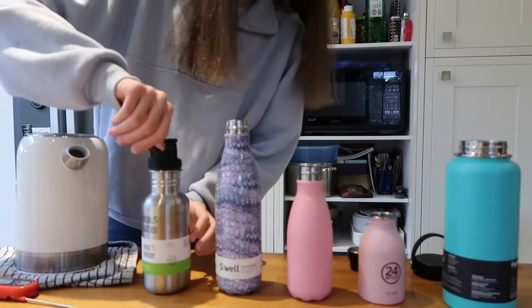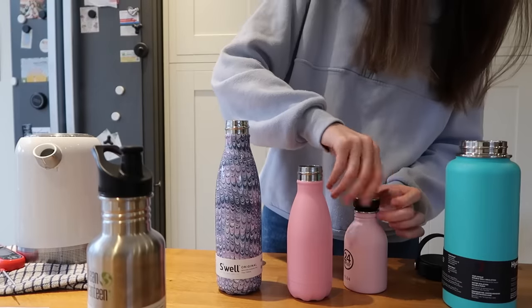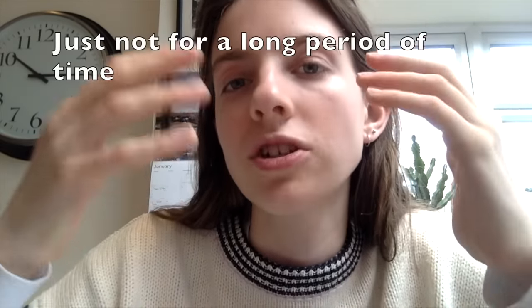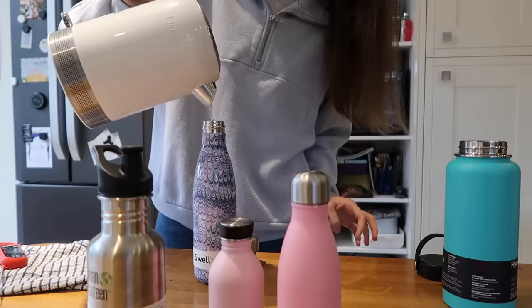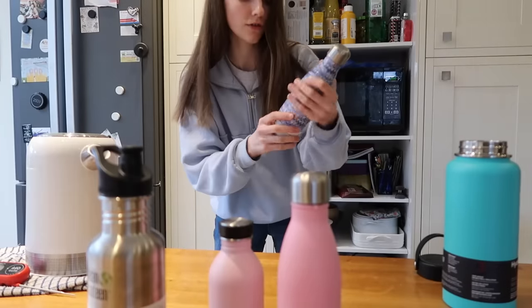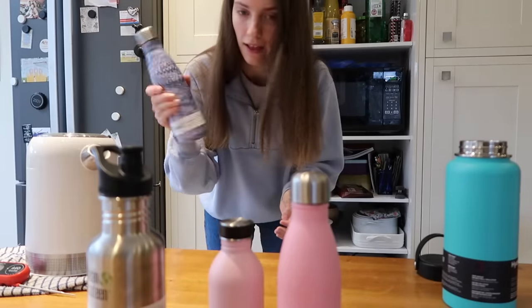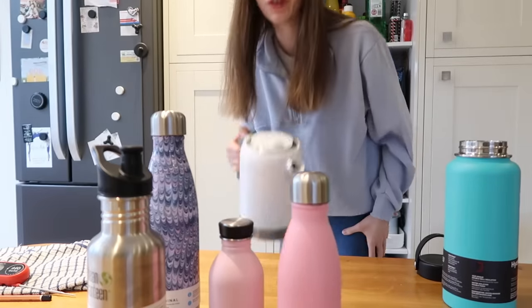Flipping heck, that is hot — that is a safety feature! The 24 Bottles and the Clean Canteen aren't actually designed to keep liquids hot for 24 hours, which explains why they are so hot to hold. Their main function is being lightweight while still keeping liquid cold and hot. This one feels so much better — I could actually hold it. Literally perfect. I've noted down the exact temperature and exact time we put them in for a fair comparison.